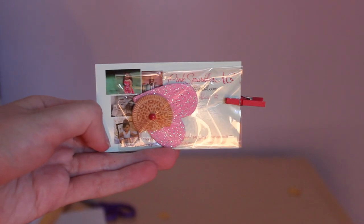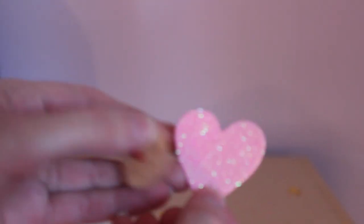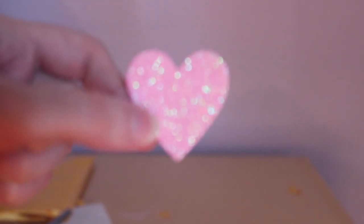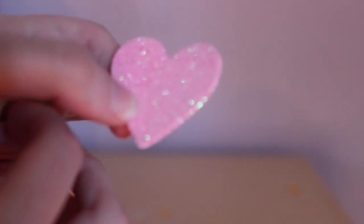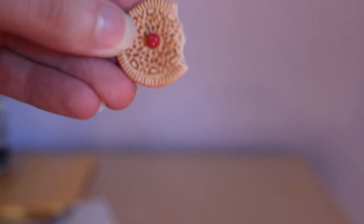Before I get to the actual item that I ordered, I wanted to show you the little card that came with it and the three little things. The first item is a little clothes pin, and I'm really happy this came with the package because I actually saw one at Michaels and I wanted to buy it but I didn't that day. Next, we have a little pink sparkly heart — Pink Sparkles AG — and also a partially eaten cookie, which is really adorable. I think I can use all these things in my doll's house.